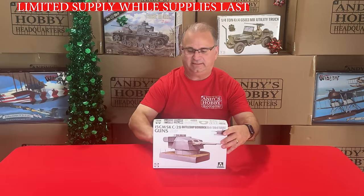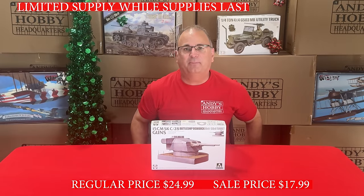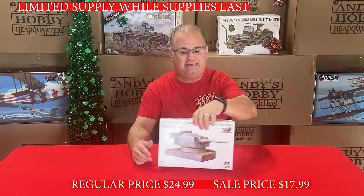We've also got a TACOM kit — the 1/72-scale 15cm Bismarck Turret. Normally $24.99, on sale right now for $17.99.